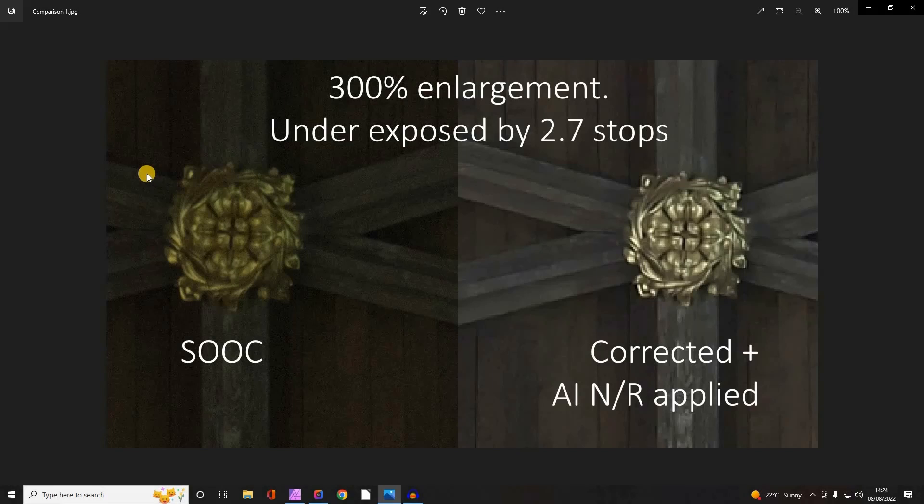This is a centrally enlarged section of an image that was deliberately underexposed by nearly three stops. This is a 300% magnification of the centre section of the image. On the left-hand side you can see how it came straight out of camera; on the right-hand side you can see it's been corrected for exposure and the noise reduction has been applied.